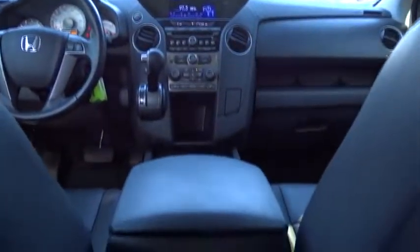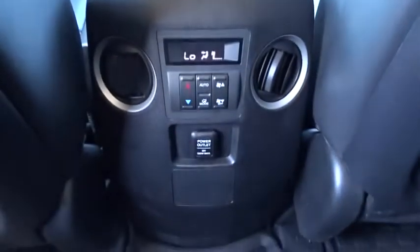Cruise control. Floor mats. Hard drive media storage. Auto dimming rear view mirror. Aluminum wheels. Take this vehicle for a spin and see why so many shoppers are now proud owners.